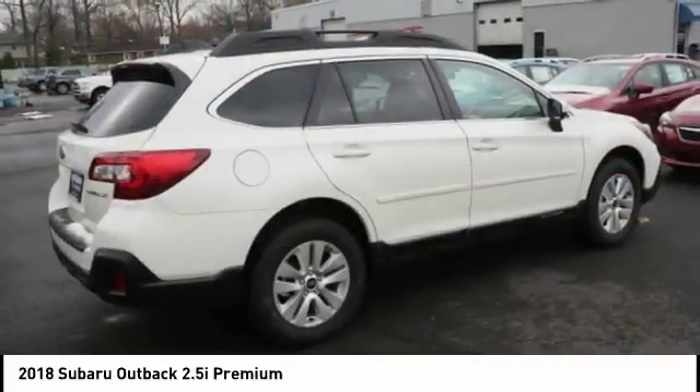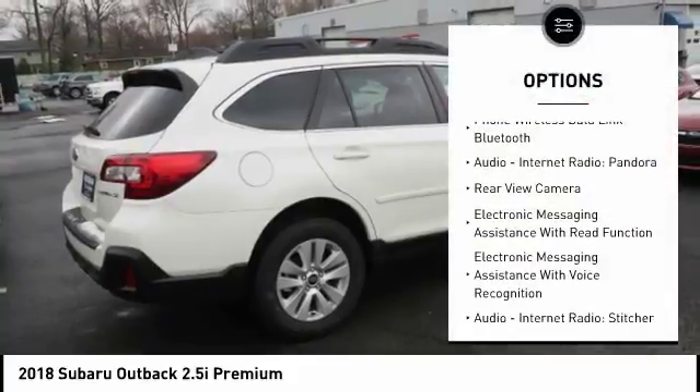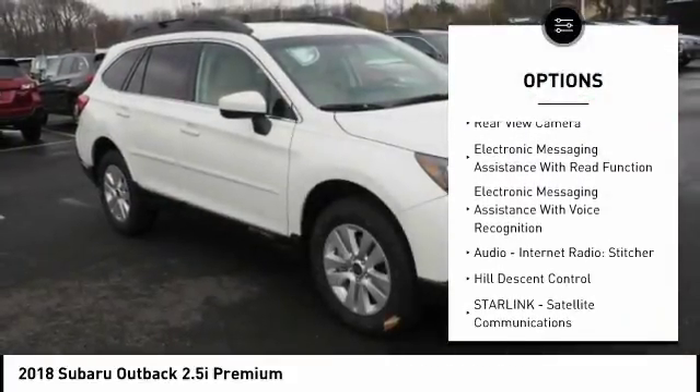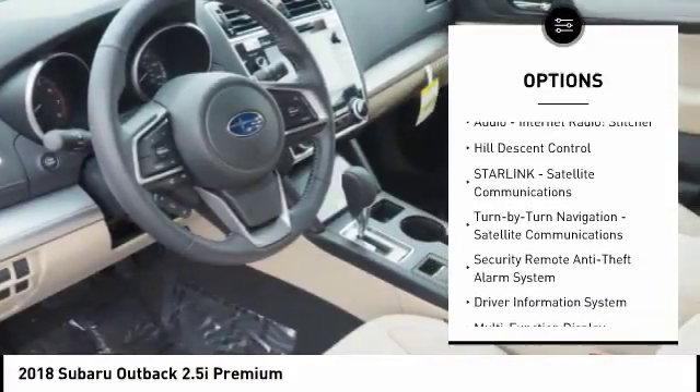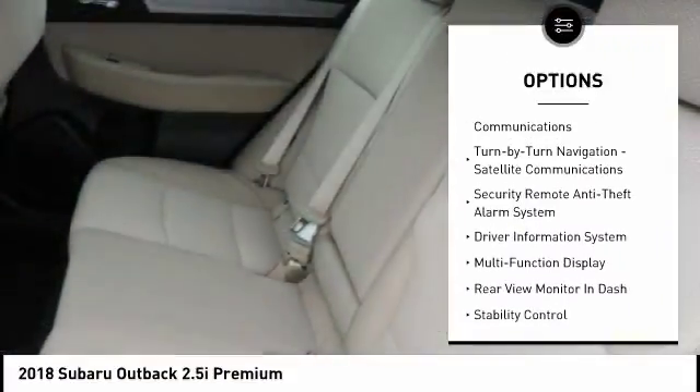Here are some of this vehicle's great options: traction control, stability control, cruise control, fog lights, power brakes, clock, child safety locks, trip computer, and overhead console.